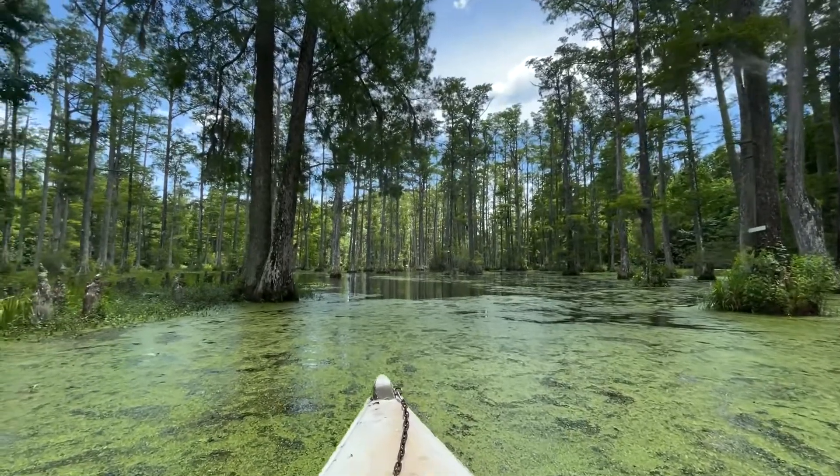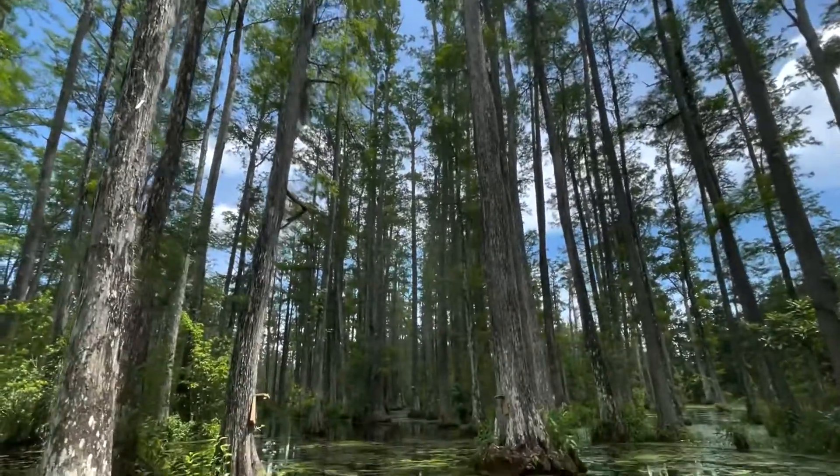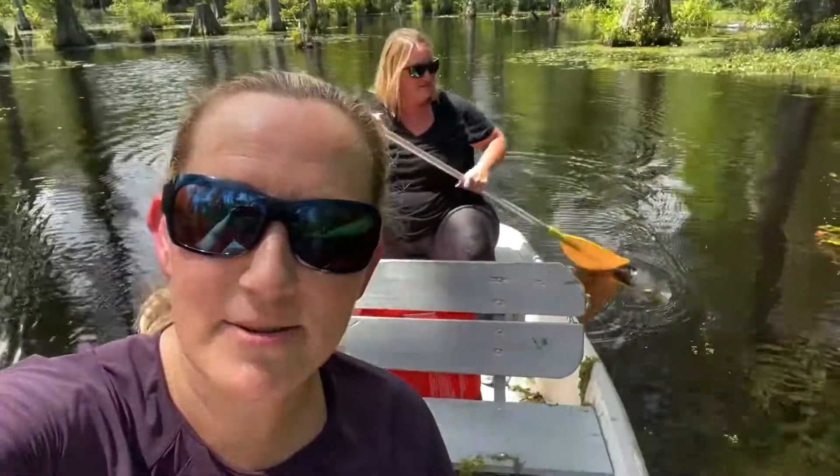We are rowing along. This is the Blackwater Swamp at Cypress Gardens near Charleston, South Carolina. Under the first bridge — oh wow, turtle! Then under the second bridge. Wendy's doing all the work right now.